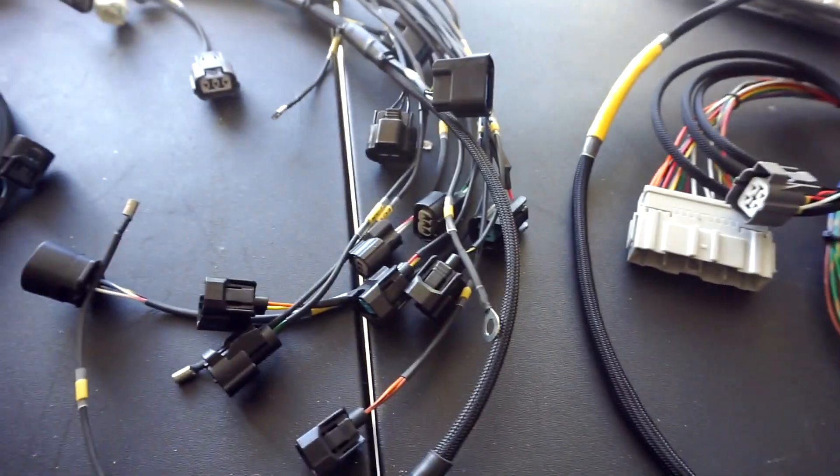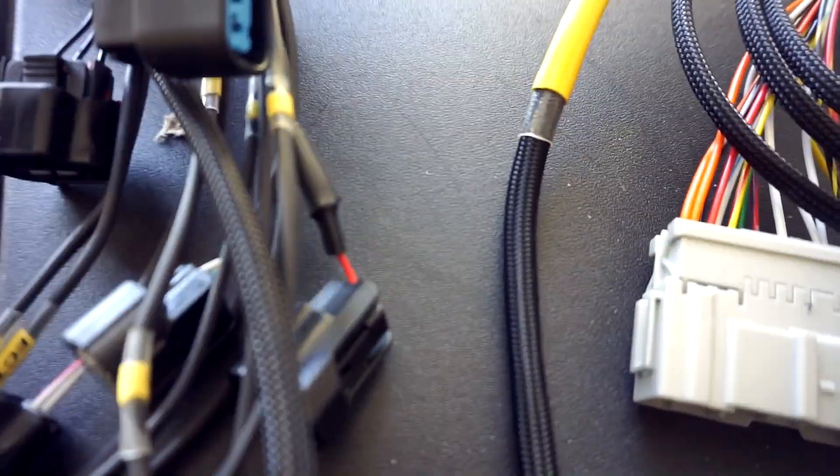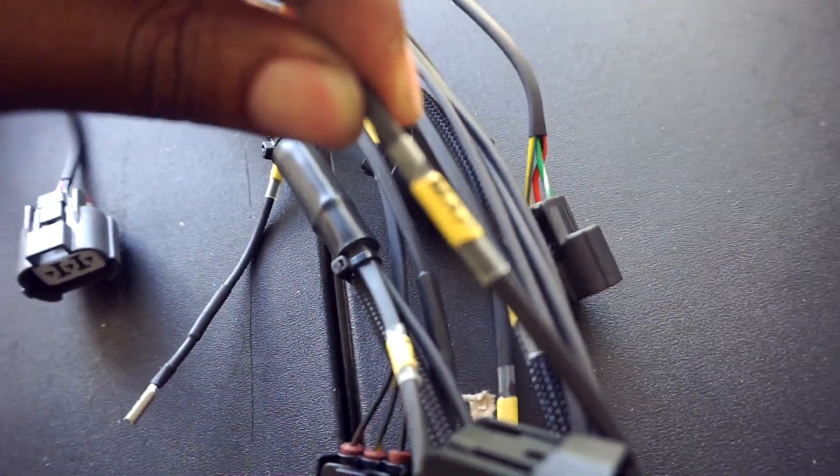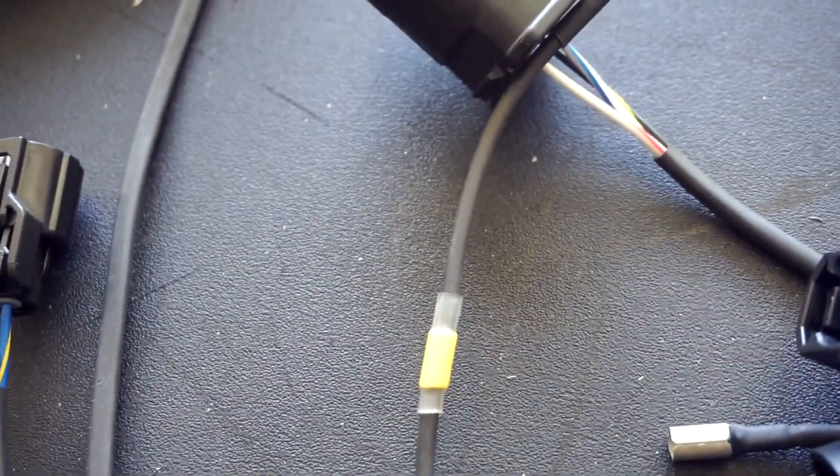This is my first ever mil-spec engine harness. I usually run OBD2 GSR harnesses with a bunch of wires, but this — everything's labeled. Look at that, labeled! Everything is labeled and I am so stoked.